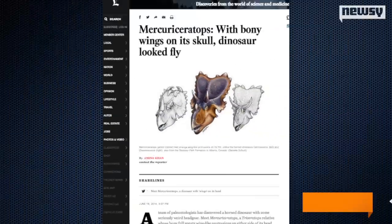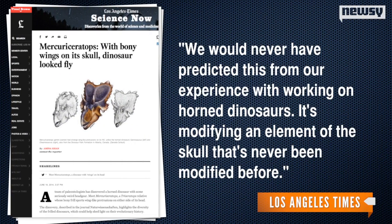That crest on its head — according to the team behind the discovery, it's unlike any other scientists have seen before. The Los Angeles Times quotes lead researcher Michael Ryan, who says: "We would never have predicted this from our experience with working on horned dinosaurs. It's modifying an element of the skull that's never been modified before."